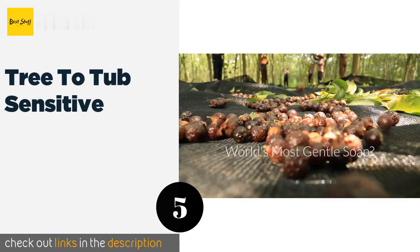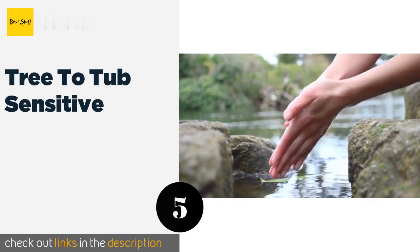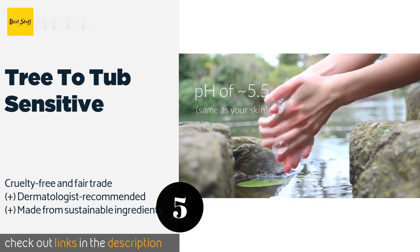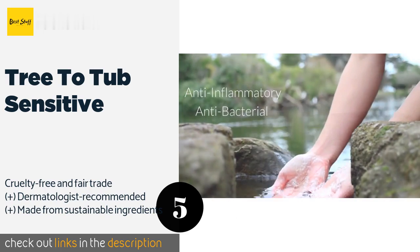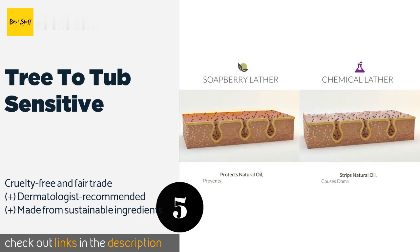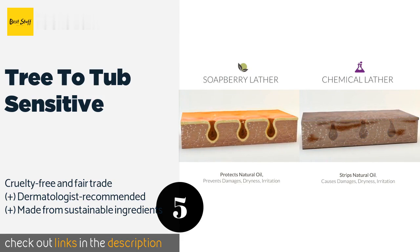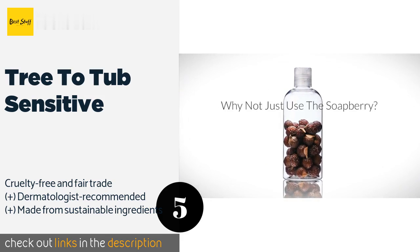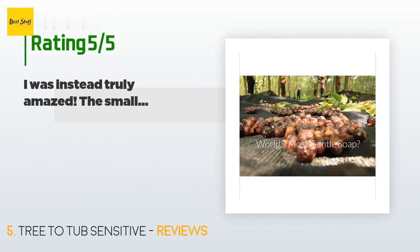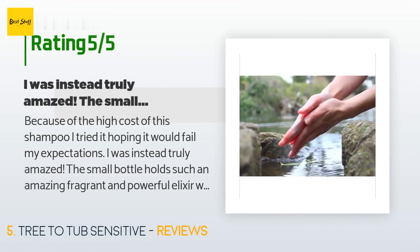The next one is Tree To Tub Sensitive. Tree To Tub Sensitive is pH balanced to match the natural level of acidity in your hair and skin, making it effective at treating dandruff without causing irritation. It gently cleans using wild soap berries with lavender and chamomile for a soothing scent. The price is approximately $18.